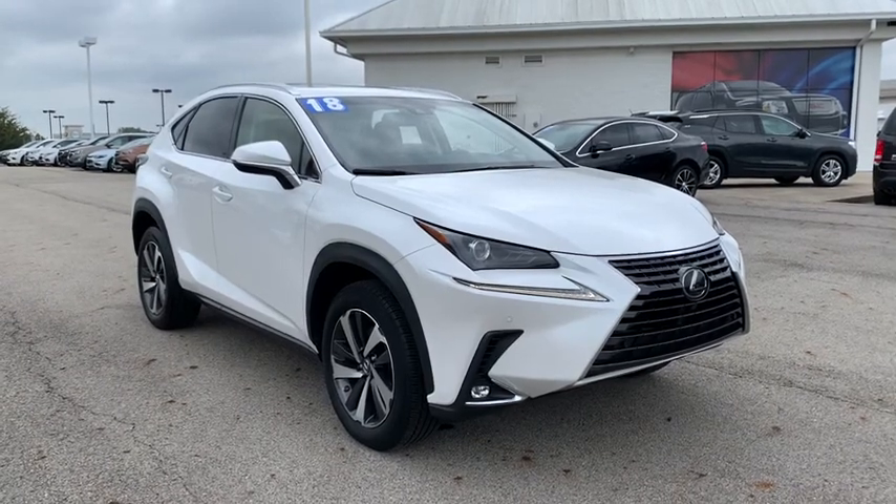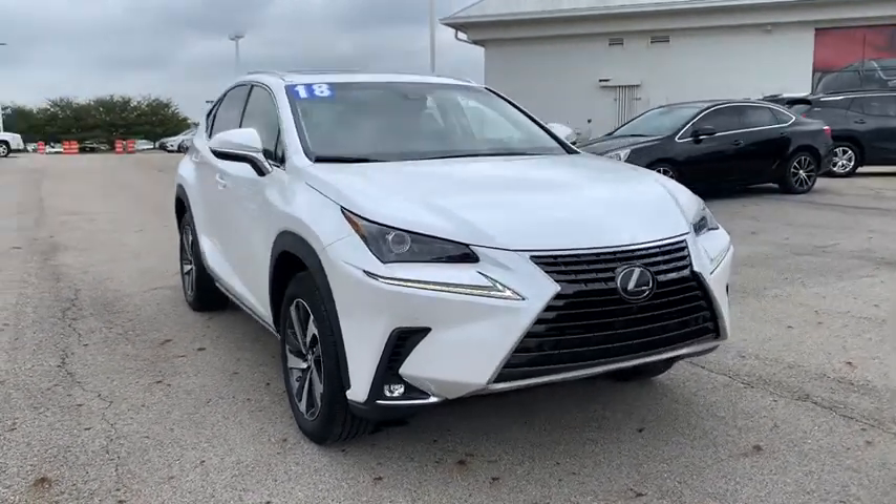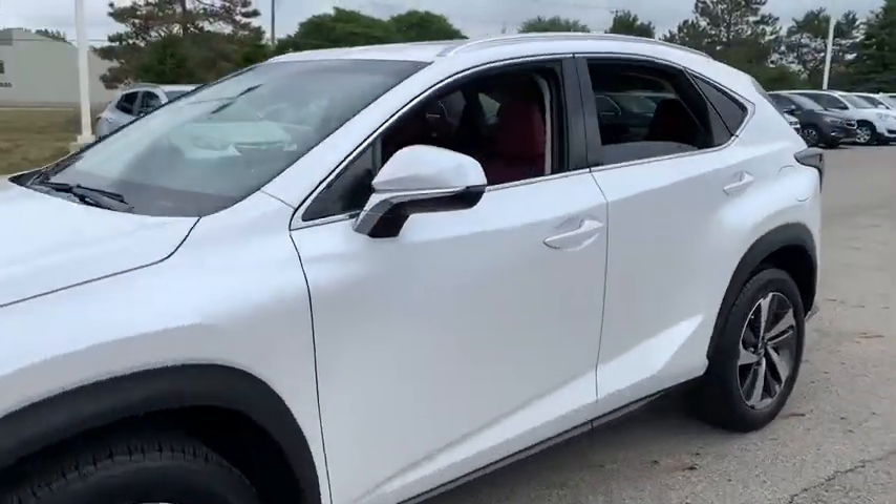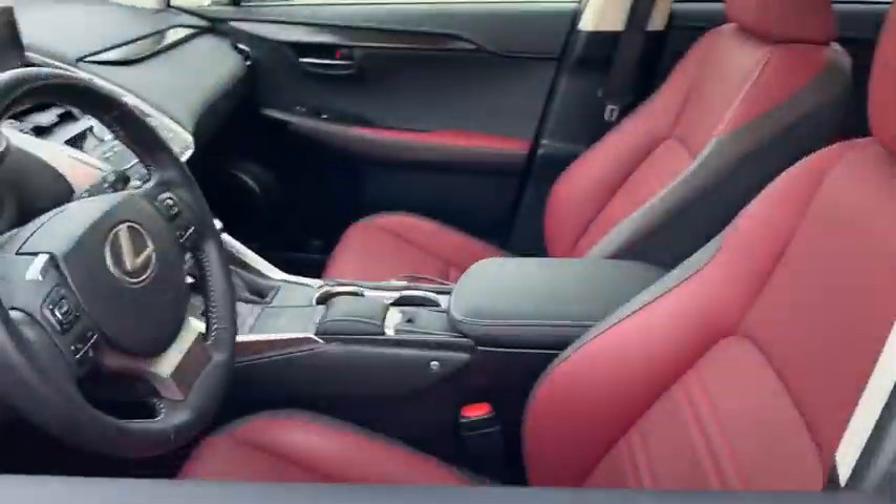Looking for the right vehicle? Check out the 2018 Lexus NX. The Lexus NX is sculpted to look nimble while hinting at the incredible power concentrated inside.